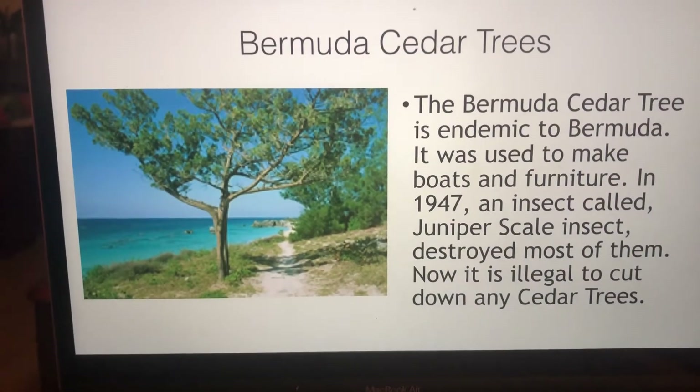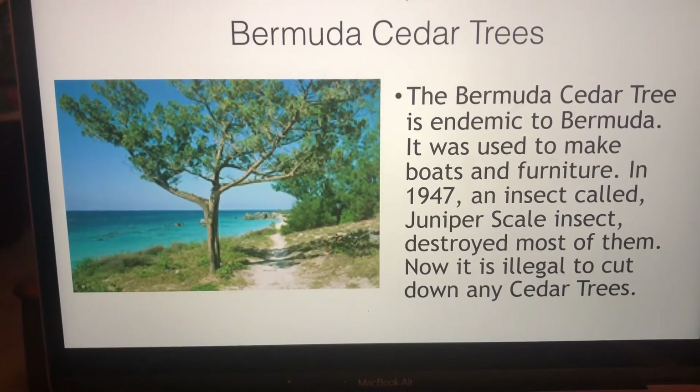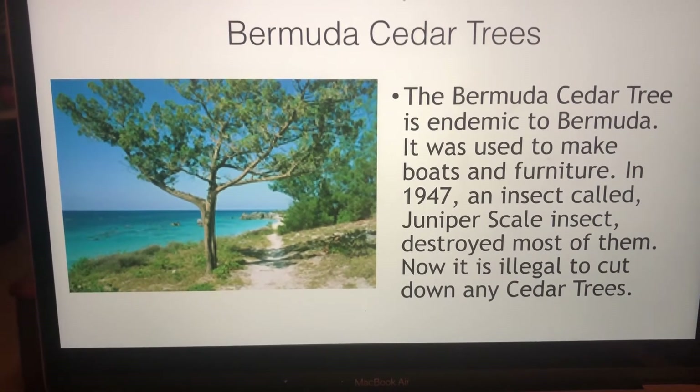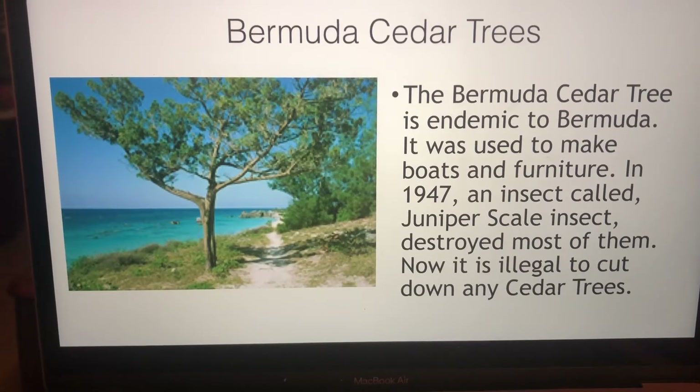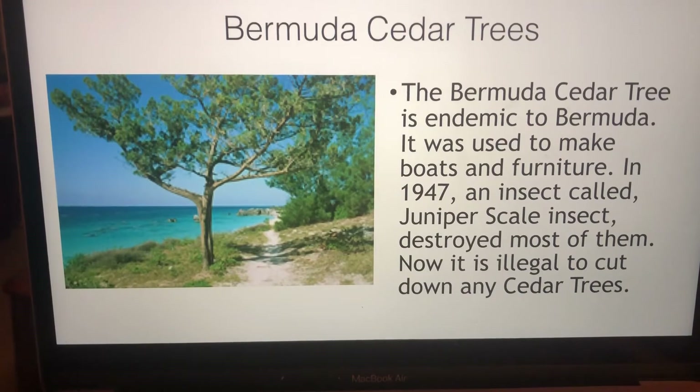Bermuda cedar trees used to be everywhere until an insect called the juniper scale invaded Bermuda in 1947 and destroyed most of them. But now they're a protected species and it's illegal to cut down a cedar tree.